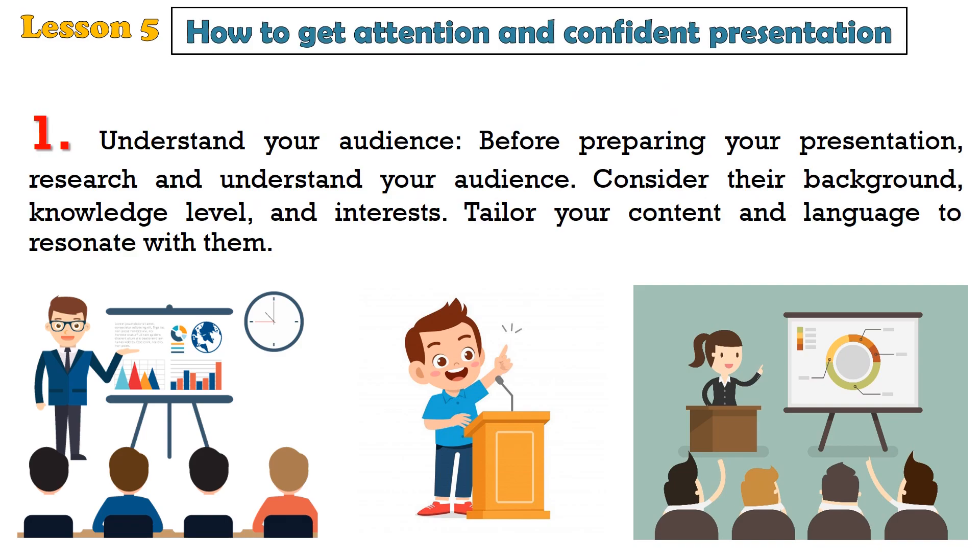1. Understand your audience. Before preparing your presentation, research and understand your audience. Consider their background, knowledge level, and interests. Tailor your content and language to resonate with them.